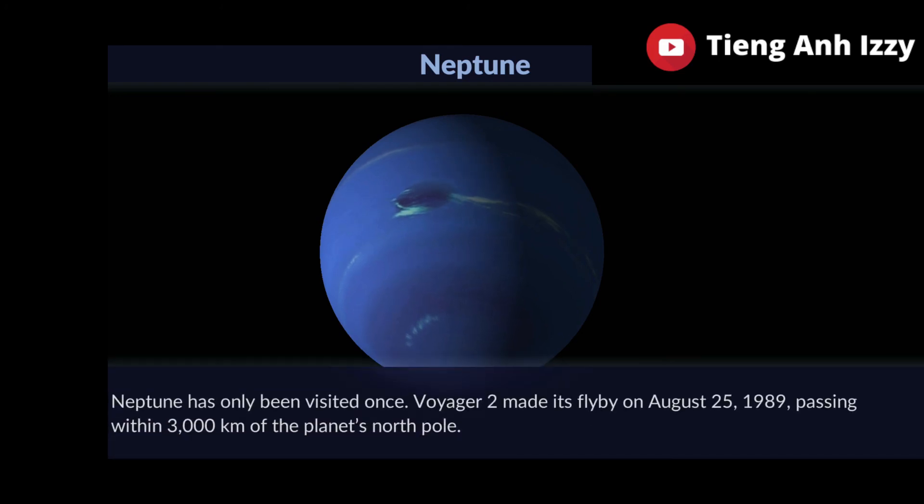Neptune has only been visited once. Voyager 2 flew by on 25th August 1989.